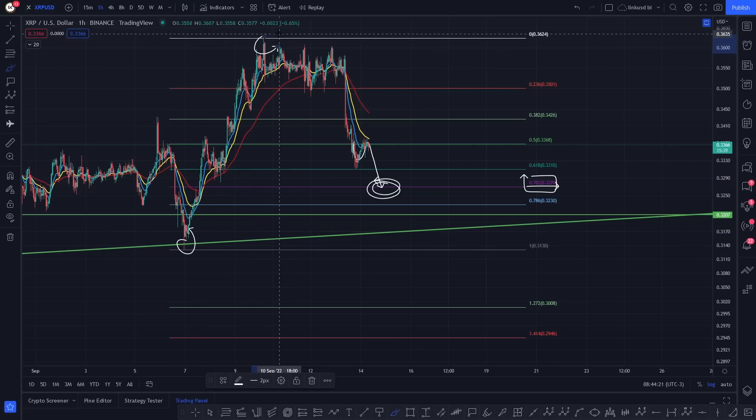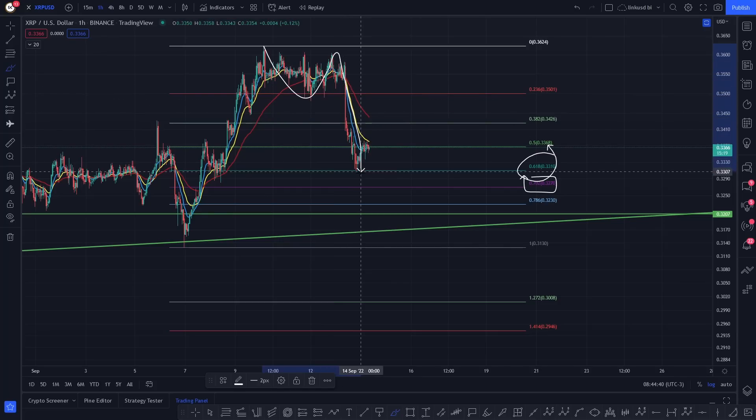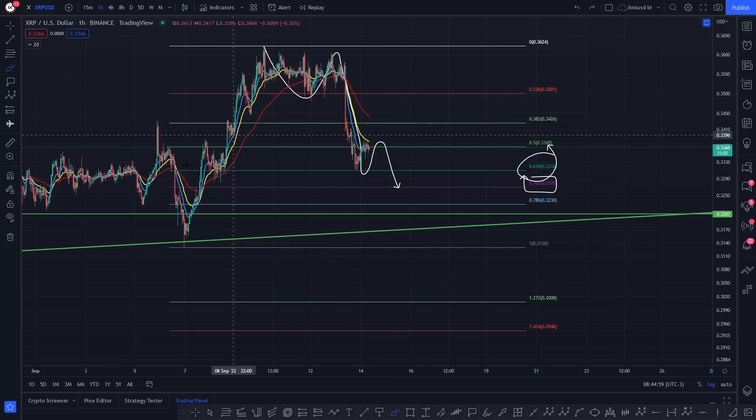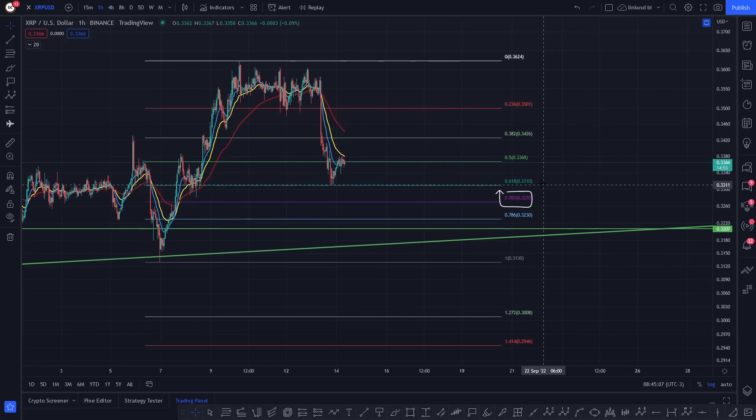Right now: this is your low, this is your high, and this is potentially a retracement to that low. There's a possibility this is wave one, wave two, and right now wave three, wave four, and you're looking at a final fifth wave down to the 702 fib at 0.3270 — where I would look to go long with a stop loss on the 786 fib at 0.3230. You've got potential great upside for very minimal risk, around about 1.18% for XRP.